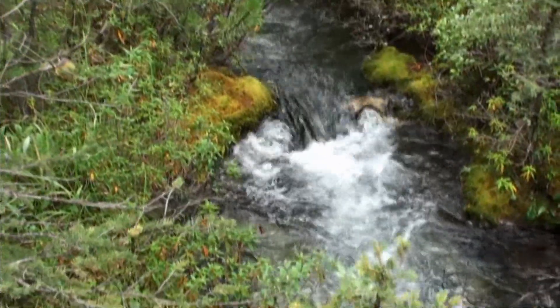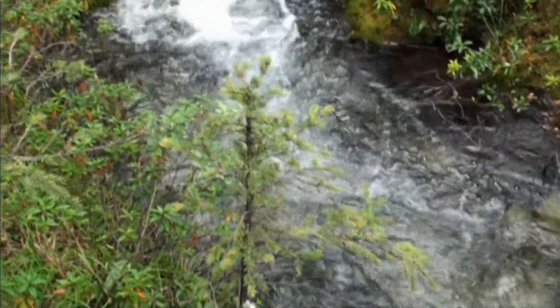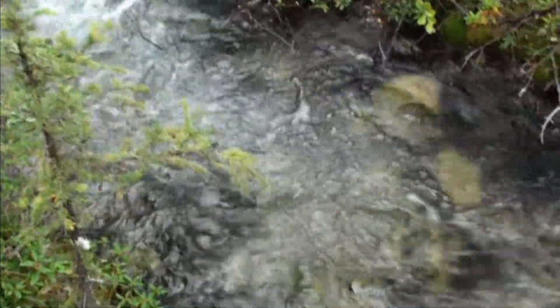These are opposing rock deflectors, which were used to create not only pool habitat, but a step-down over a steep gradient section of the creek.